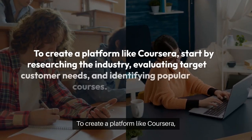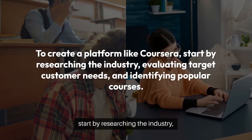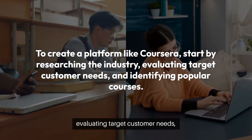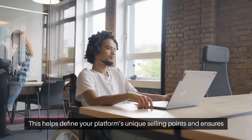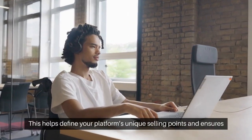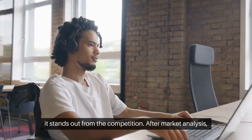To create a platform like Coursera, start by researching the industry, evaluating target customer needs, and identifying popular courses. This helps define your platform's unique selling points and ensures it stands out from the competition.